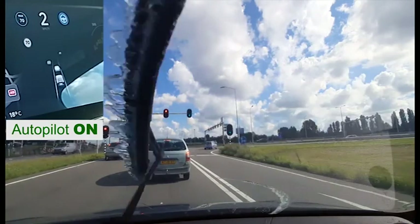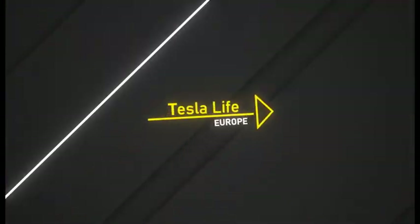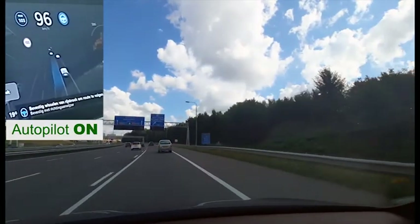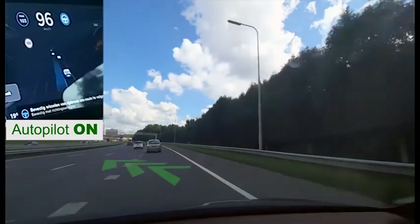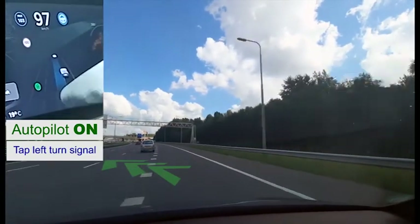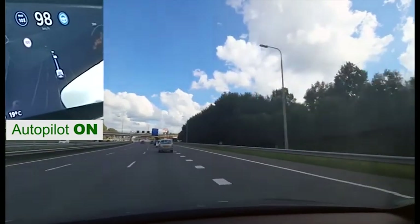From here we will join the A13 highway towards Rotterdam. And, to add to the comfort, merging onto the highway will be automatically done by Autopilot — just a light press on the left turn signal to confirm the merge, and the same to move over one more lane.